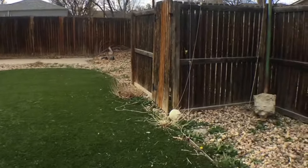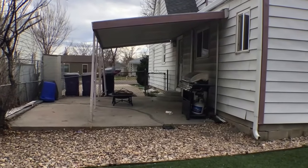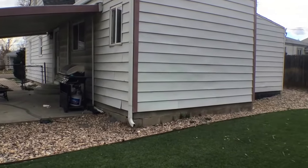And that about does it for this house. I'd like to thank you for joining me on this tour and mention that if you have any questions or you'd like to schedule a viewing of this property, please visit us at KeyRenterDenver.com.